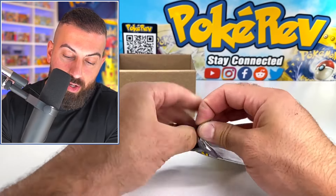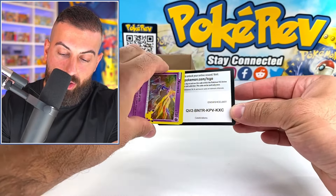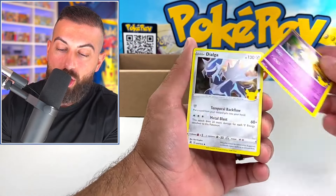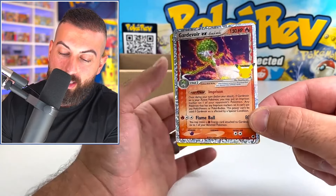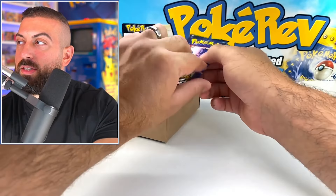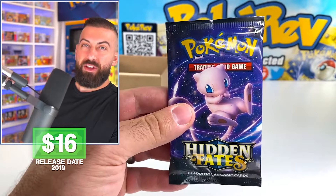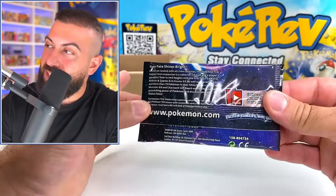We're moving closer to $200 in value now — not really including the pulls. Got Zekrom, Dialga — oh, Gardevoir EX, that's a nice one — and a Mew regular rare hollow. Next pack: Hidden Fates! Now we're talking!